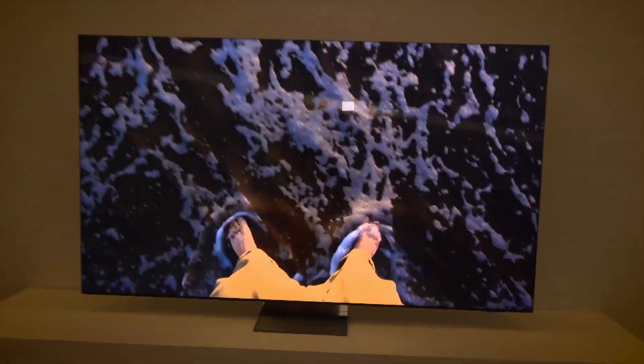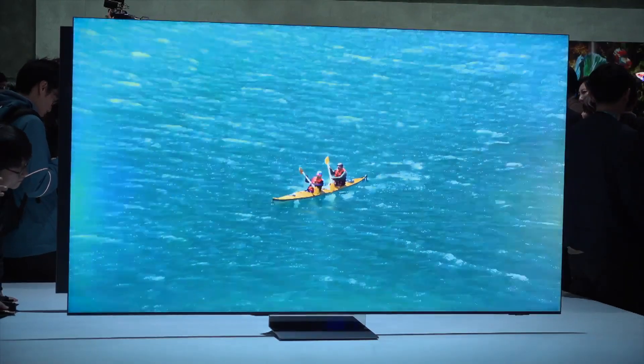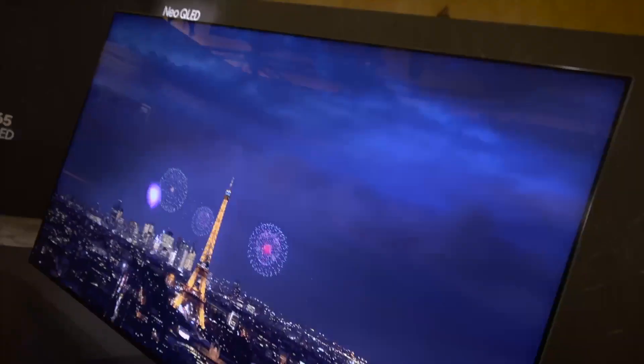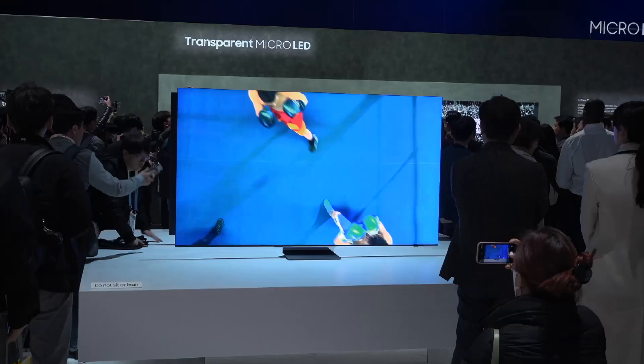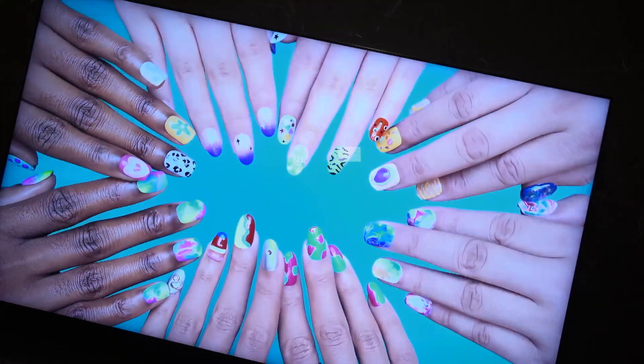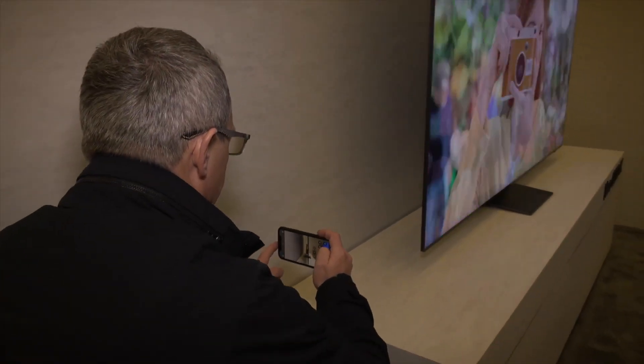Samsung's 2024 model Neo QLED 8K TV features a brand new neural processor that enables fast processing and upscaling, as well as features like AI motion enhancer for clear sports content, real depth enhancer for a stunning new way to view your favorite content, and an incredibly slim profile.